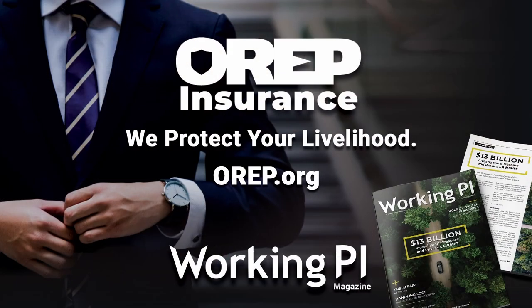This video is sponsored by OREP Insurance and Working PI Magazine. OREP is a leading provider of private investigator liability insurance. Visit OREP.org for a quote today.